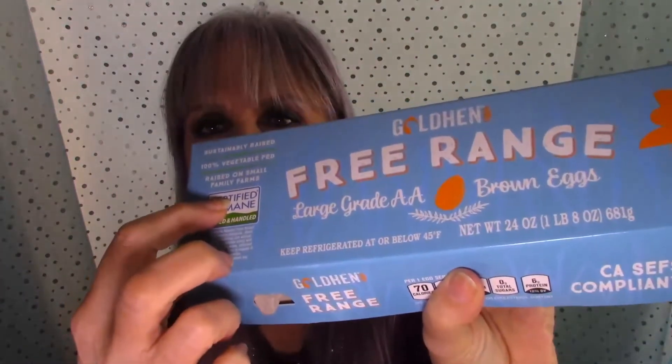One thing caught my eye: it says 'raised on small family farms.' So I thought, well, maybe these chickens are getting a lot of bugs and roaming around outside, getting a lot of sunshine — they're happy and all that. So I thought I would give these eggs a try. Plus they're only $2.99 for a dozen.